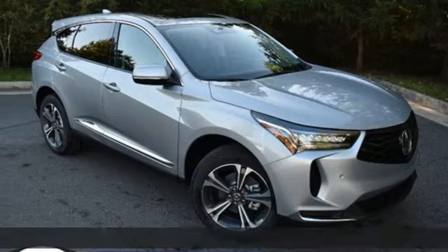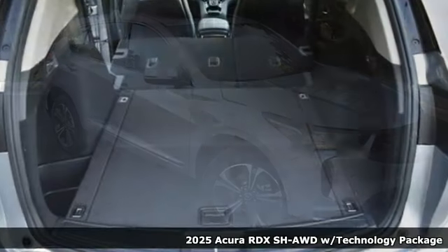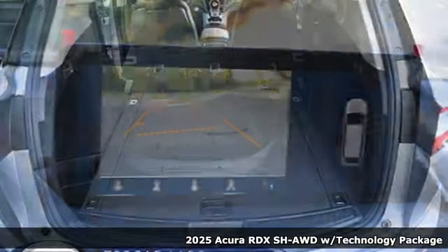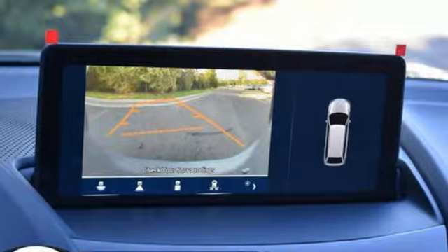Here's a new 2025 Acura RDX. Designed from the outset to be more powerful, more efficient, and more aggressive, the RDX is a vehicle for those who like to drive.